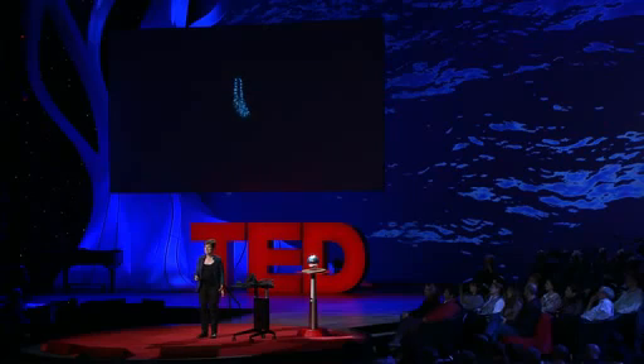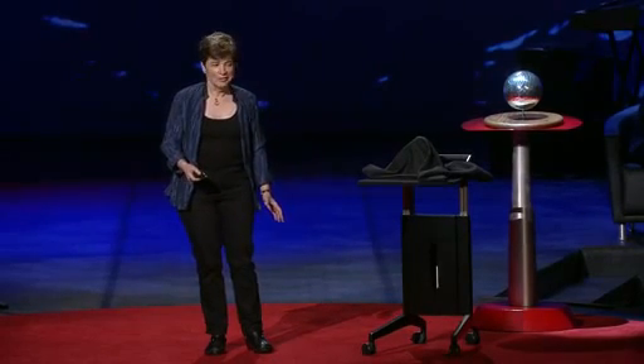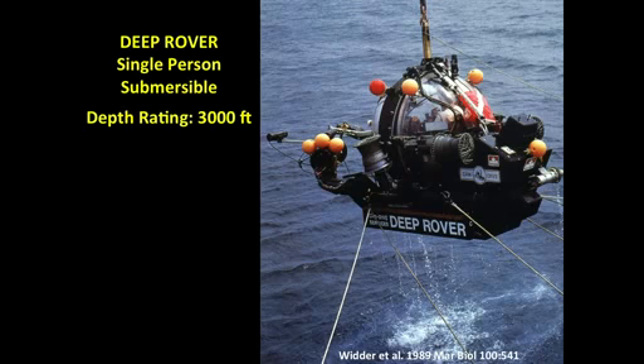Since my first dive in a deep-diving submersible, when I went down and turned out the lights and saw the fireworks displays, I've been a bioluminescence junkie. But I would come back from those dives and try to share the experience with words, and they were totally inadequate to the task. I needed some way to share the experience directly, and the first time I figured out that way was in this little single-person submersible called Deep Rover.